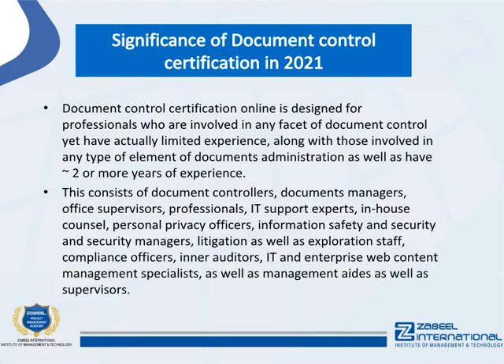Document control certification online is designed for professionals involved in any facet of document control with limited experience, as well as those involved in documents administration with approximately two or more years of experience. This includes document controllers, documents managers, office supervisors, IT support experts, in-house counsel, privacy officers, information security managers, litigation and discovery staff, compliance officers, inner auditors, IT and enterprise content management specialists, and administrative supervisors.